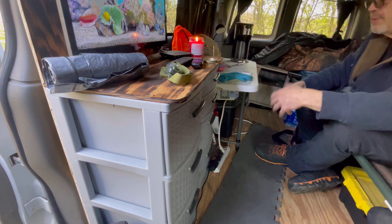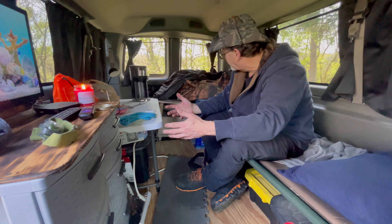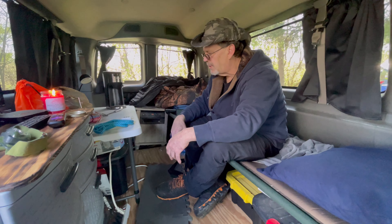And then the drawers here — I got food, junk drawers, utensils, electrical stuff. So you pretty much got all the things you need.